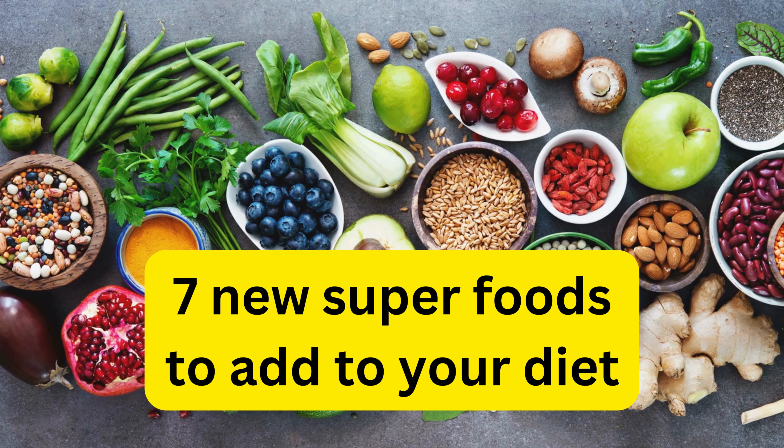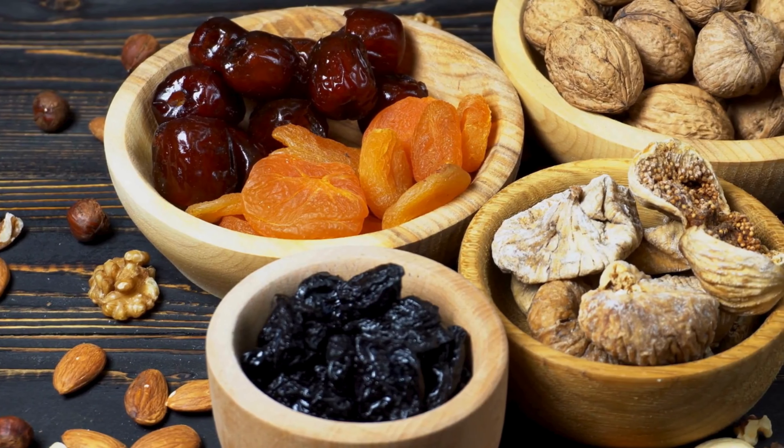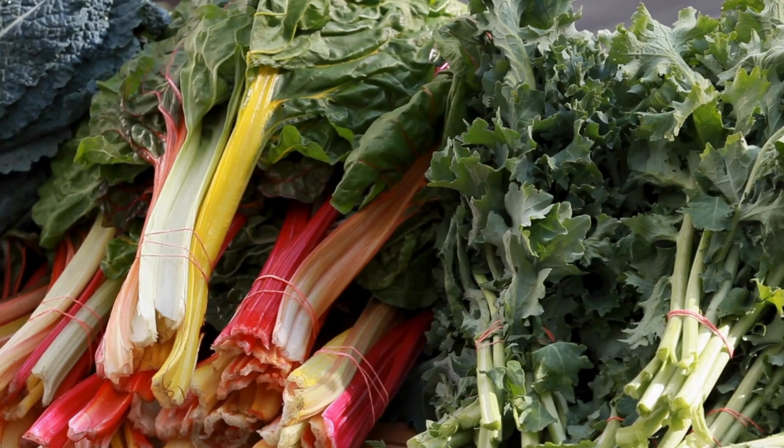7 new superfoods to add to your diet: 1. Beetroot, 2. Cabbage, 3. Dried plums, 4. Goji berries, 5. Guava, 6. Purslane, 7. Swiss chard.